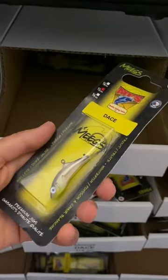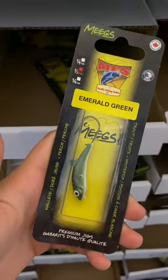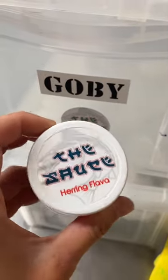The Meigs is a Lake Simcoe staple right there. I like the Dace color and the Emerald Green the best. And to top it all off, you can't go wrong with scent — Gobi or Herring flavor sauce.